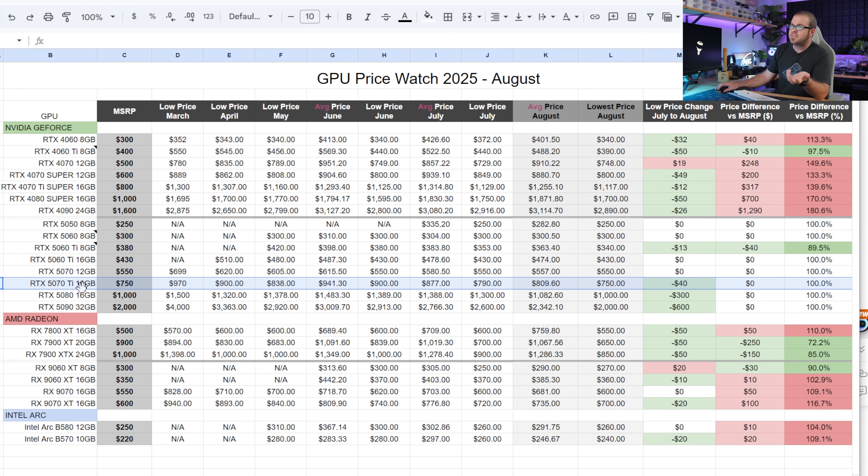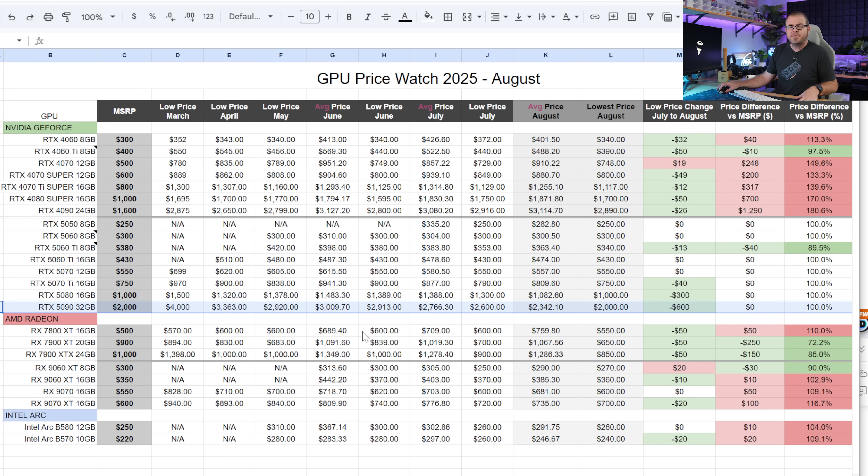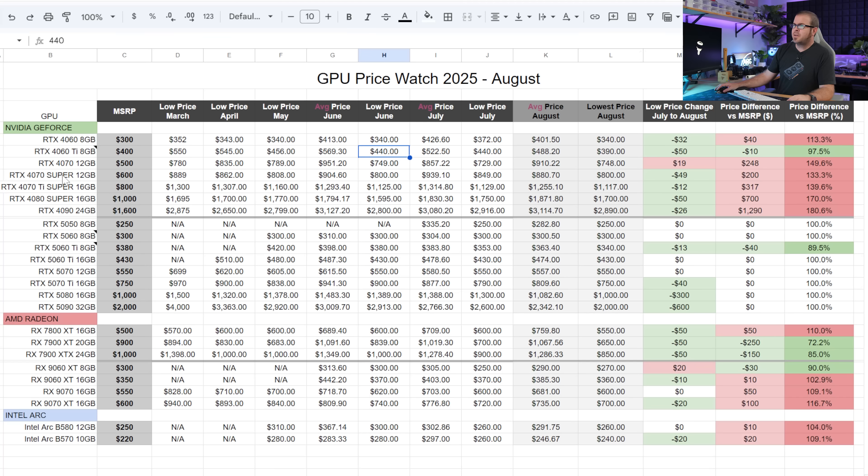If you're going to spend $750, get the 5070 Ti 16GB — now available at its $750 MSRP. If you're spending $1,000, the 5080 is pretty much your only reasonable retail option. And lastly, the 5090: if you're spending $2,000, I'm not saying it's a good deal, but at least it's not $3,000. With the GPU market being what it is, we kind of have to take what we can get.